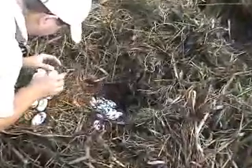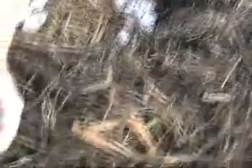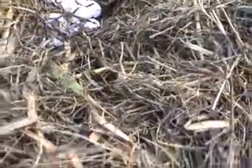They're already banded — banded nights. They should be. Can you see that band? It's a fertile egg. When they're freshly laid like that, they sound like china when you bump them together. Good looking eggs.